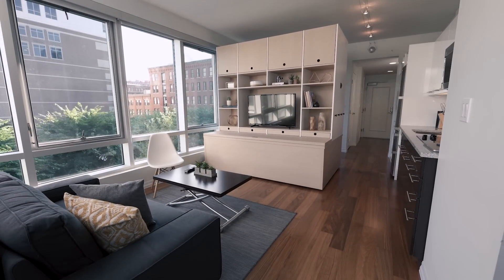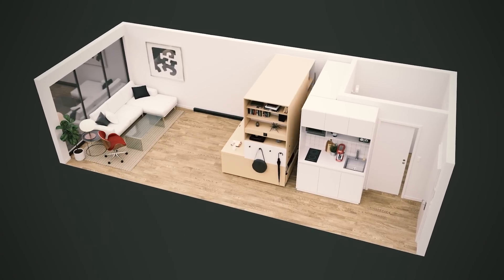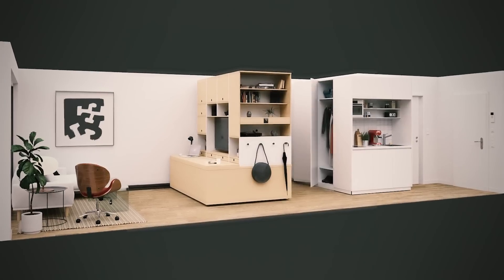Using the power of robotics, the ORI Studio Suite multiplies the efficiency and livability of your square footage by magically revealing space, adding ample storage, and replacing traditional static and unresponsive furniture.